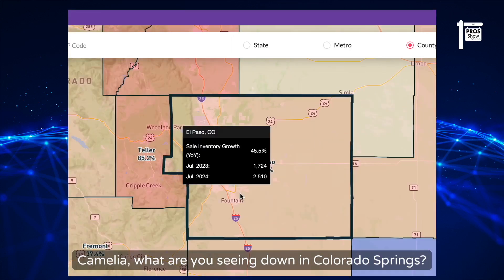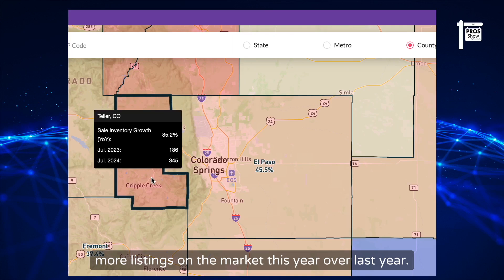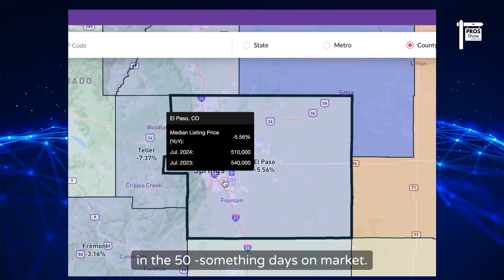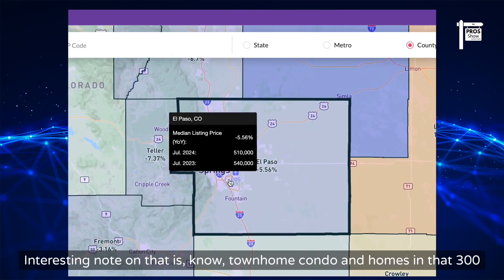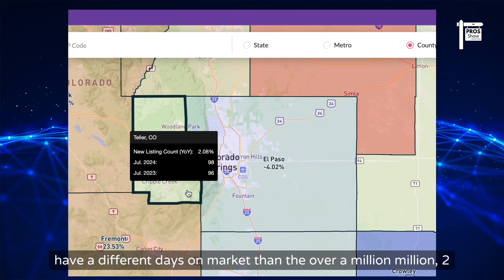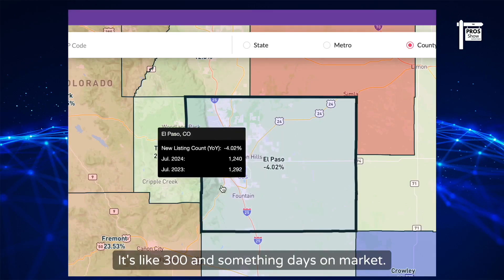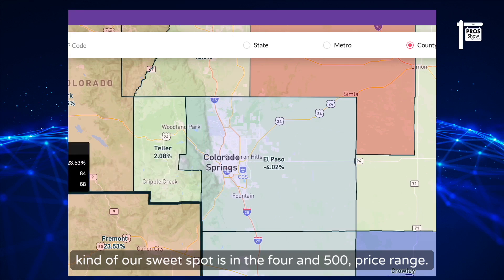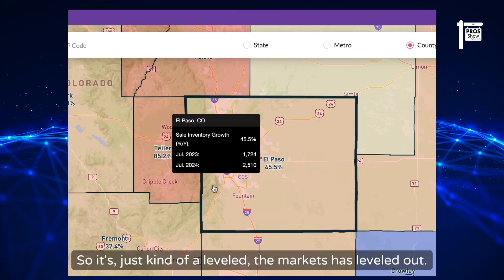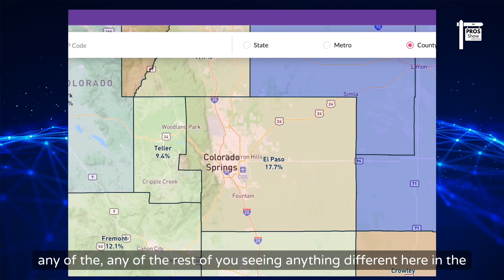Camelia, what are you seeing down in Colorado Springs? Year over year, we're seeing significantly more listings on the market. Prices are relatively staying the same, and days on market have increased — we're in the 50-something days range. Townhome/condo and homes in the $300–$400 price range have different days on market than over-a-million properties; above $2 million it's around 300-plus days. Our sweet spot is the $400–$500 range, staying on market about 43 to 57 days. The market has leveled out.